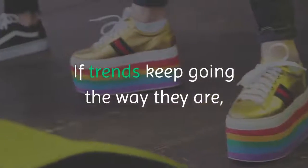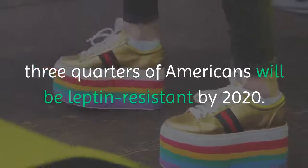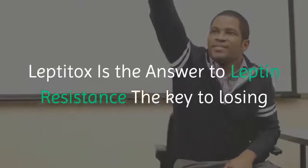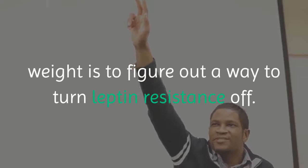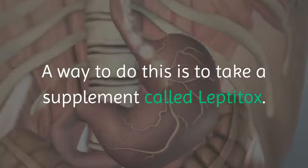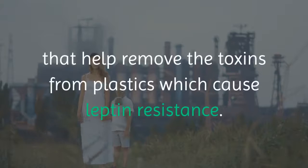If trends keep going the way they are, three quarters of Americans will be leptin resistant by 2020. That is an alarming statistic. Leptitox is the answer to leptin resistance. The key to losing weight is to figure out a way to turn leptin resistance off, and a way to do this is to take a supplement called Leptitox.